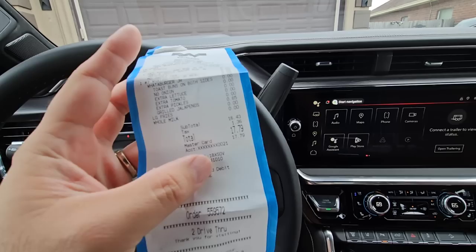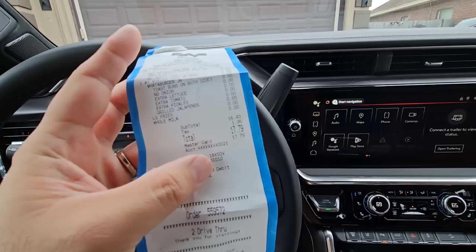And then we get a milk for our daughter because we really don't drink much of what's here. Actually I drink the sweet tea because it's pretty dang good. So yeah, that's what we get from Whataburger. What do you get if you eat at a fast food joint near you?